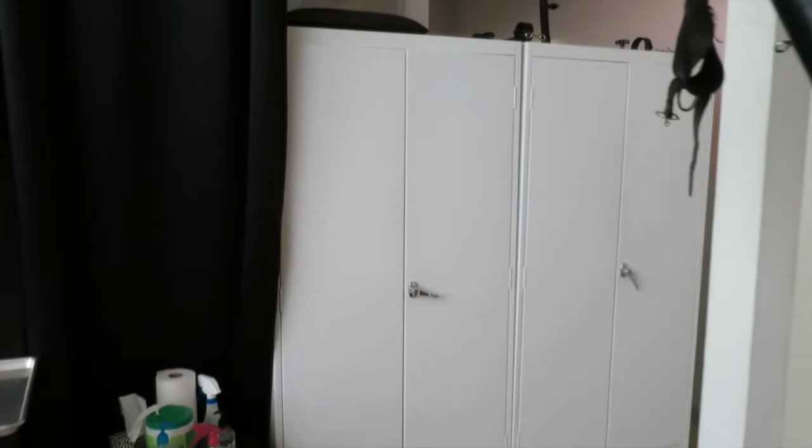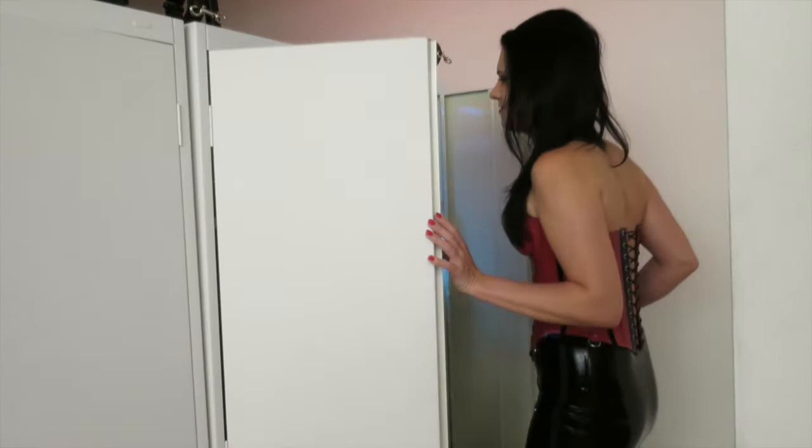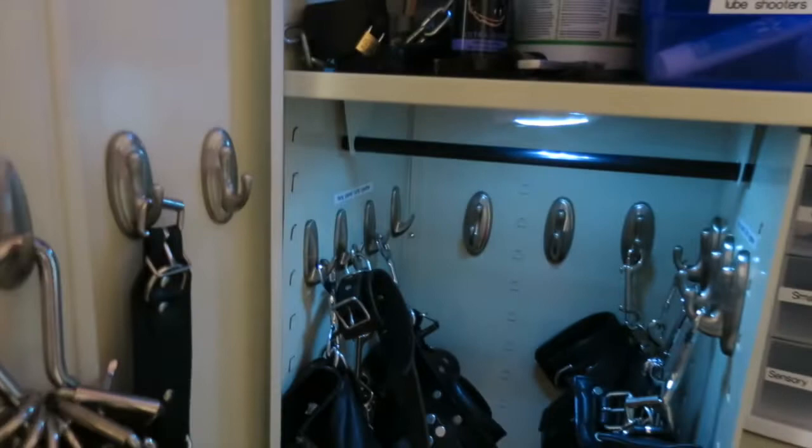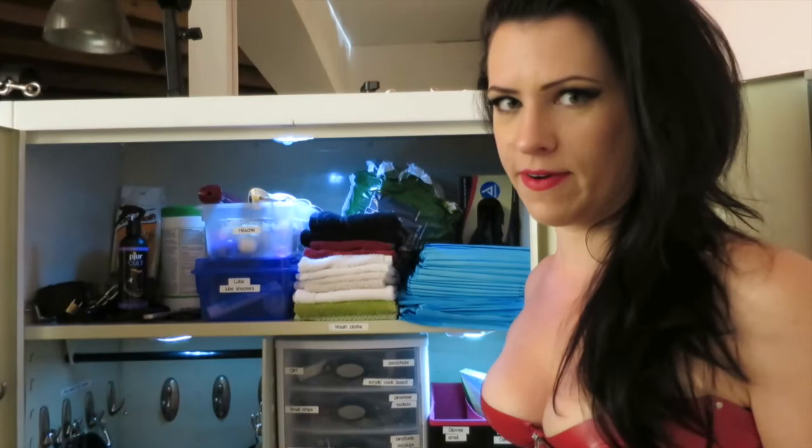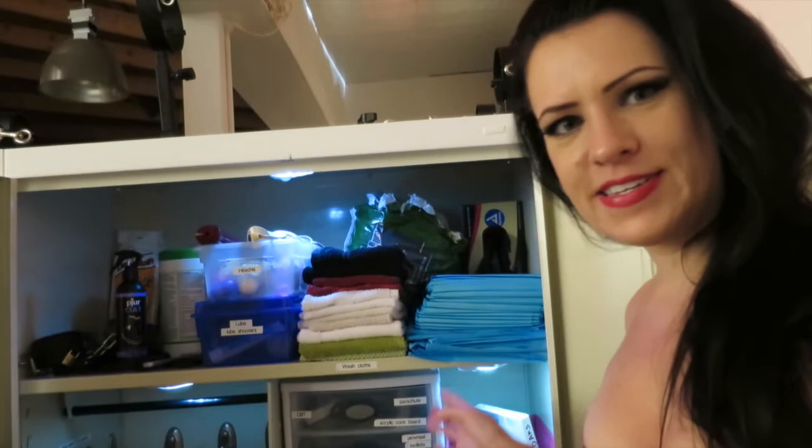Let me show you some of the toys in my closet. I had someone come into my dungeon for the first time a couple of weeks ago and they had never been into any kind of dungeon whatsoever. They were like, wow, I really love your labels — I'm more turned on by the labels than anything else. I like being very organized and I certainly run a very clean and easy-to-access dungeon because I'm renting it out to other people all the time, but also for myself, I want to be able to find everything quickly.